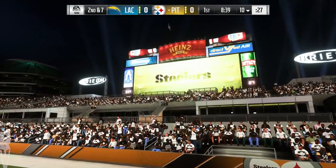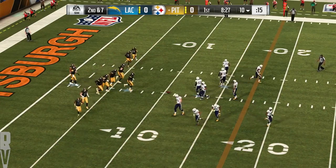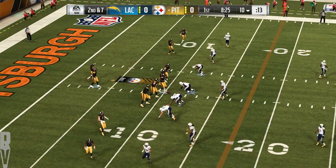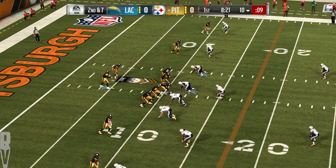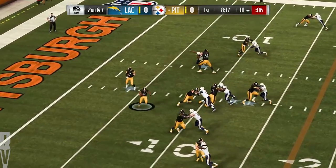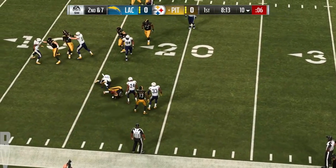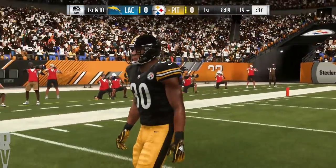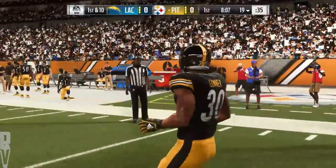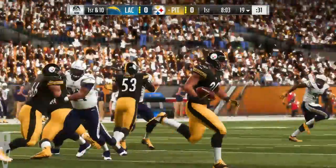The Steelers had all the questions lingering with Le'Veon Bell. Tip of the cap to James Conner — he really has filled in nicely. He prepared himself as if he were going to be the starter right from week one. You saw a little bit of everything — his ability to run inside, also run to the perimeter, catch the ball out of the backfield. In the season opener against Cleveland, he had 135 yards rushing, and helped close out a big win at Tampa Bay in week three on Monday Night Football.